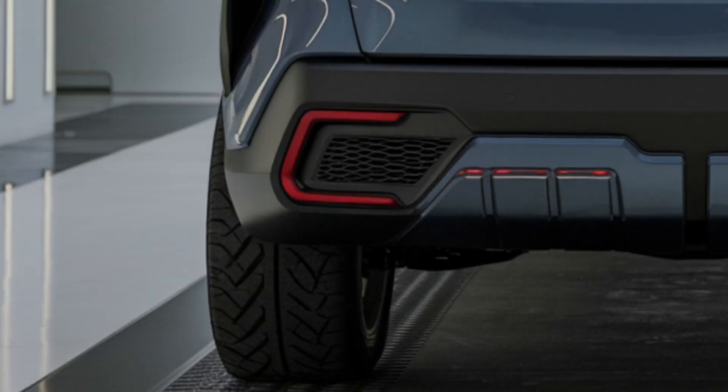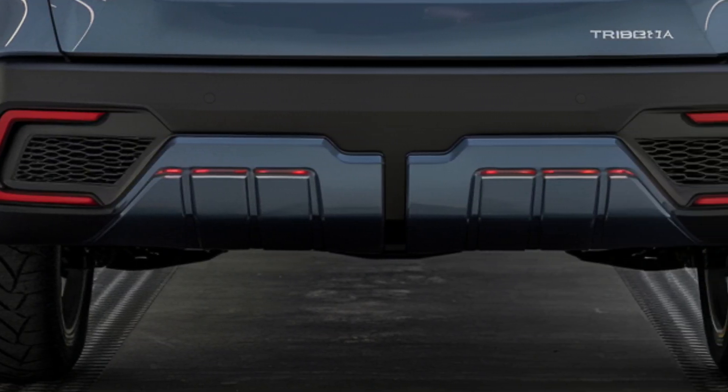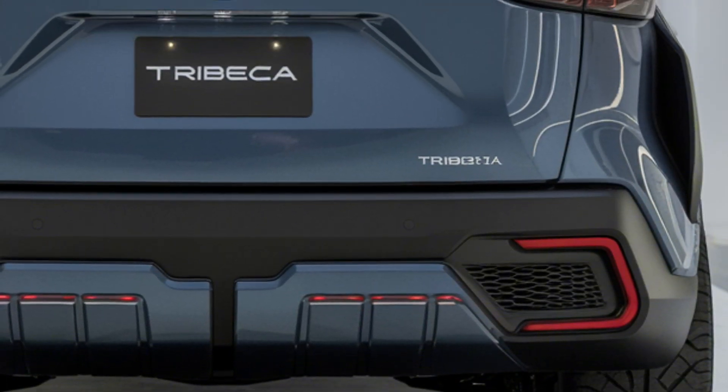The 2025 Subaru Tribeca is a stylish and versatile SUV with a modern and athletic design. The sharp lines and flowing curves give it a contemporary appearance. The LED headlights and taillights add a touch of modernity.